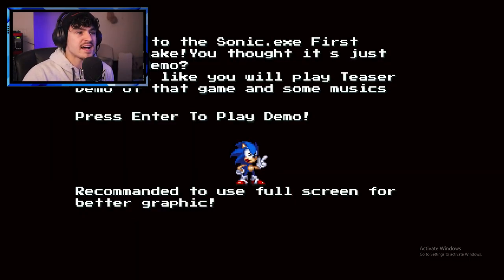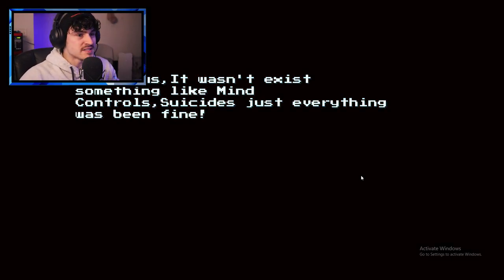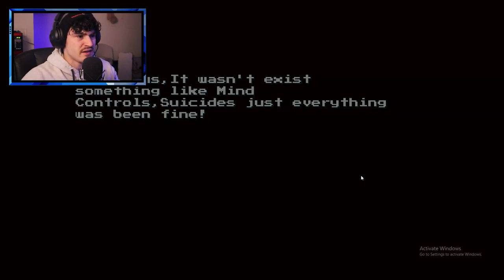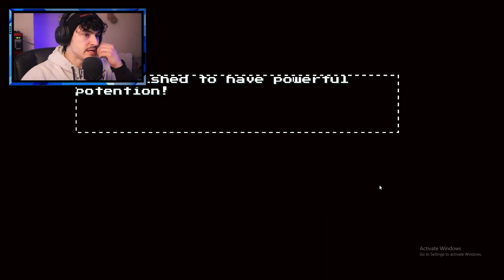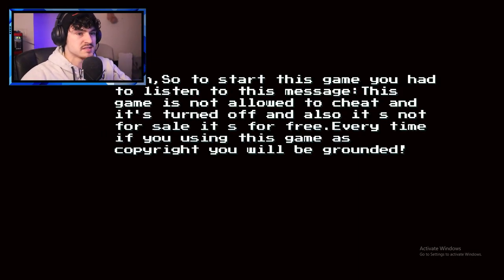Welcome to the Sonic.exe First Wish Remake. You thought it's just the end of the demo? No. Looks like you will play a teaser demo of that game and some music. Press Enter to play the demo. Recommended to use full screen for better graphics. It's all sprite though. In Mobius, it wasn't until something like mind control — suicide's just everything been fine. Demon wished to have powerful potential. So I'm guessing there was a wish that happened.